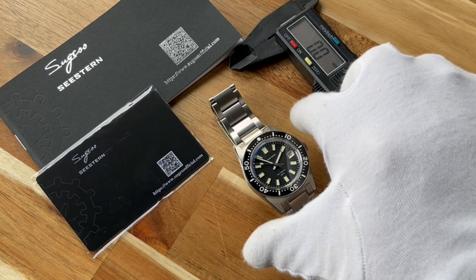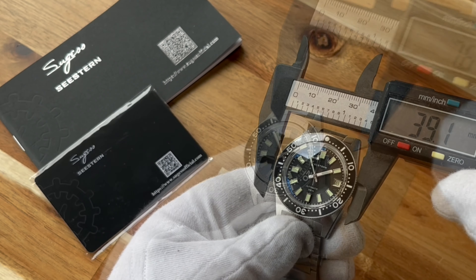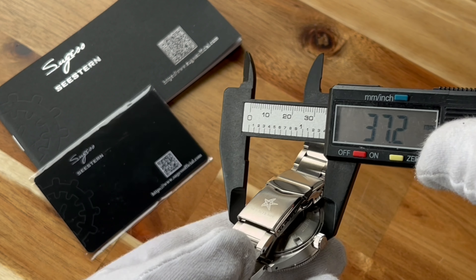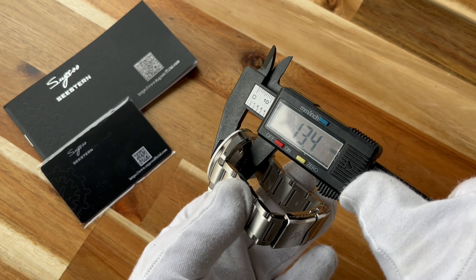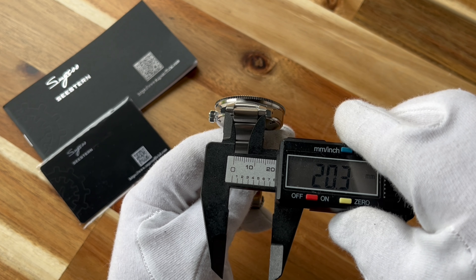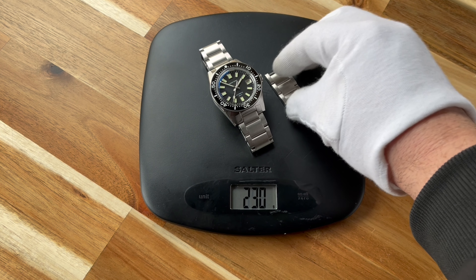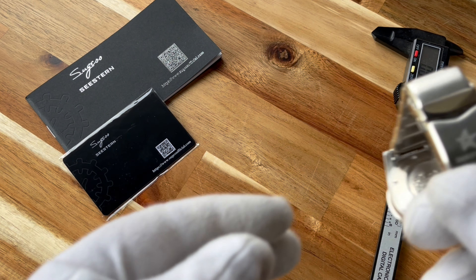The watch comes wrapped in a lot of plastic to ensure it arrives in pristine condition. Once we remove it, let's do some dimensions. The bezel width is a smidge over 38mm — 38.3mm. The case width is a little narrower at 37.2mm. Lug to lug: 46.4mm. Thickness: 13.6mm. Lug width: 20mm — a really good set of dimensions. Weight: 143 grams with all the links, 156 grams with the strap, and 76 grams on a rubber strap.